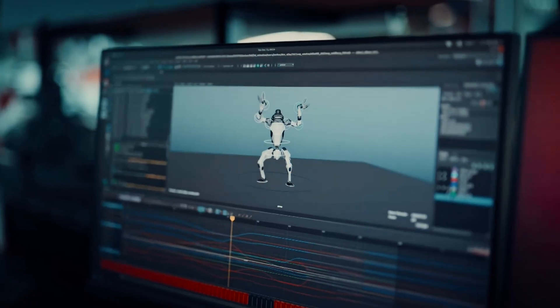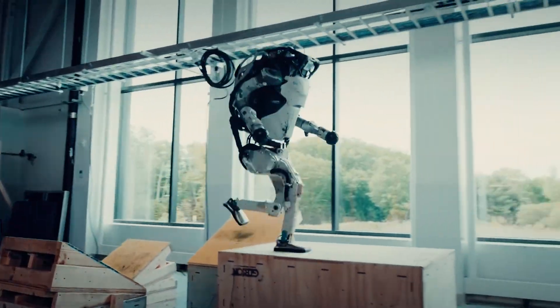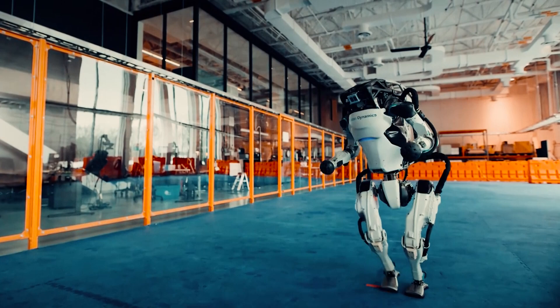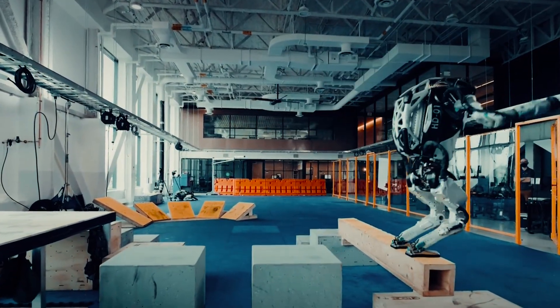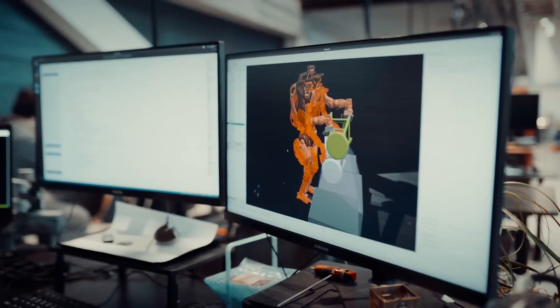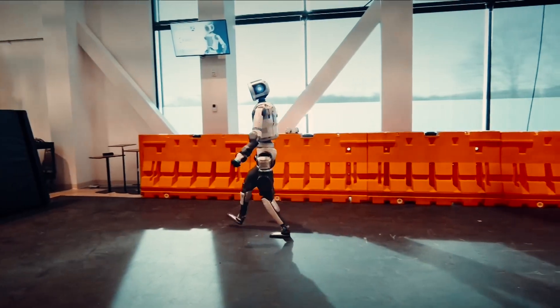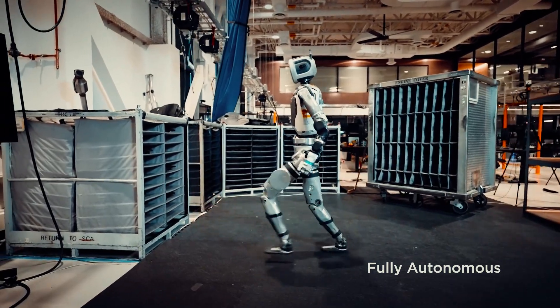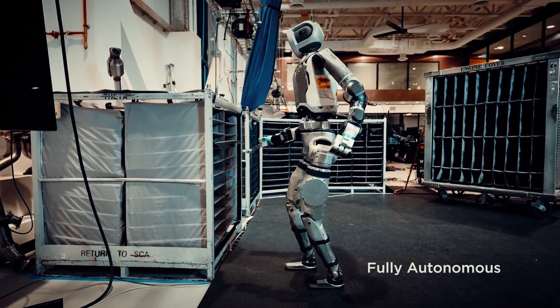But what makes this new Atlas truly next level isn't just how it moves — it's how it thinks, and that's where things get really scary. In previous versions, Atlas was mostly following pre-programmed routines. It looked impressive doing parkour or dancing, but it was essentially executing a carefully planned sequence of moves, like a glorified puppet on very expensive strings. Boston Dynamics engineers would spend months programming a single 30-second routine. The new Atlas is completely different — it's now fully autonomous, making decisions on its own in real time without human input or supervision.